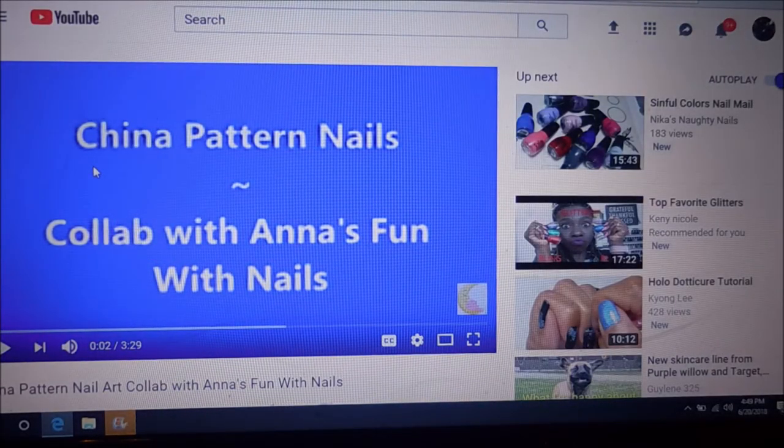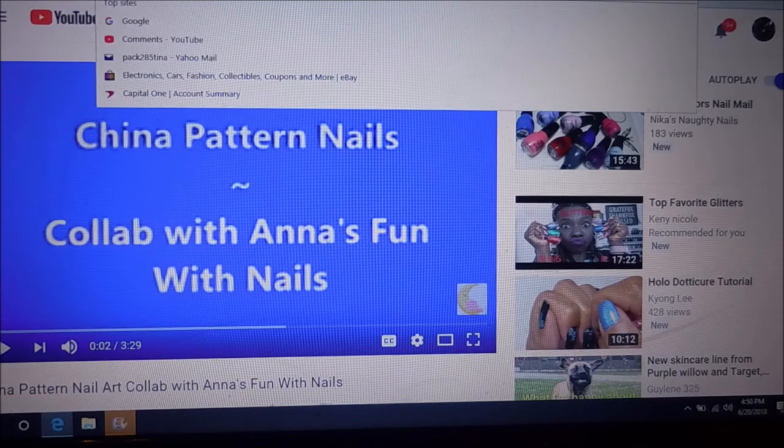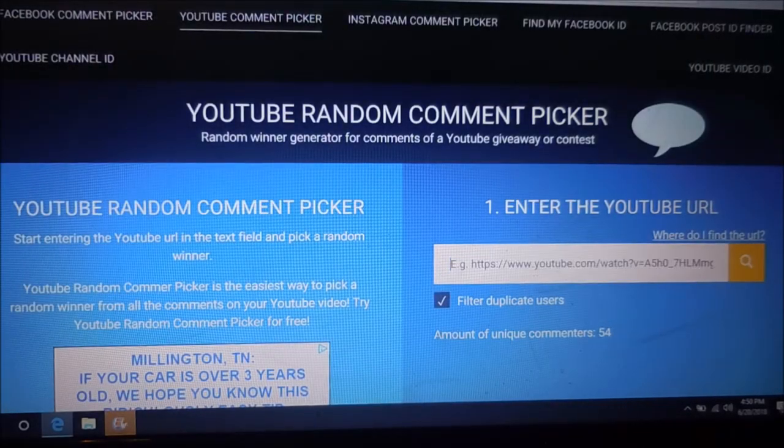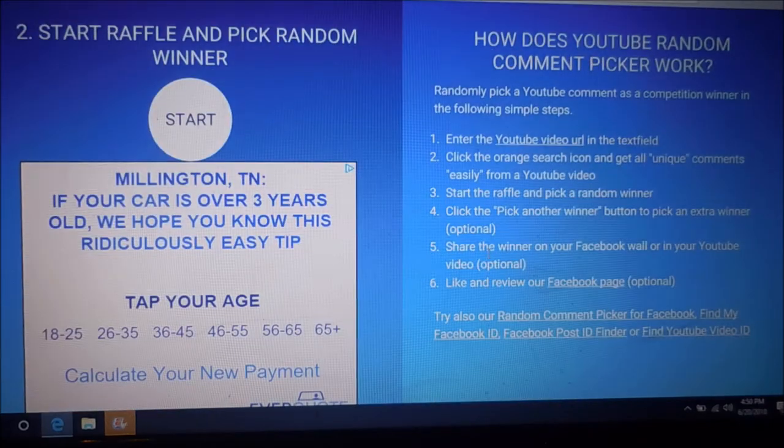I'm picking the winner today from this China Pattern Nails video that I did. It was a collab with Anna's Fun With Nails. So if you watched that video and left me a comment, you have a chance to win this one. I am copying that URL and taking it over to YouTube's random comment picker, plugging in the URL and searching for the video. I've got 54 unique commenters.